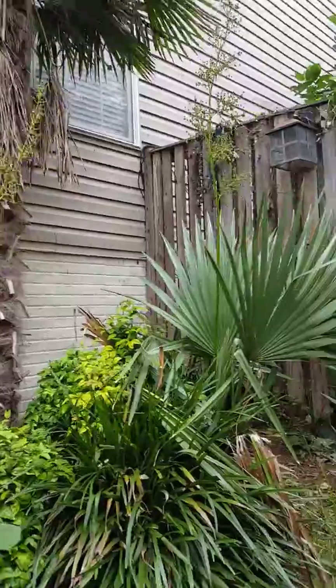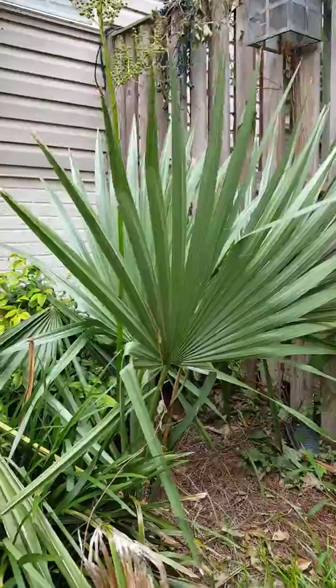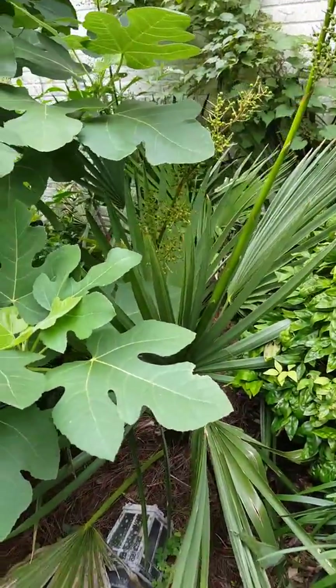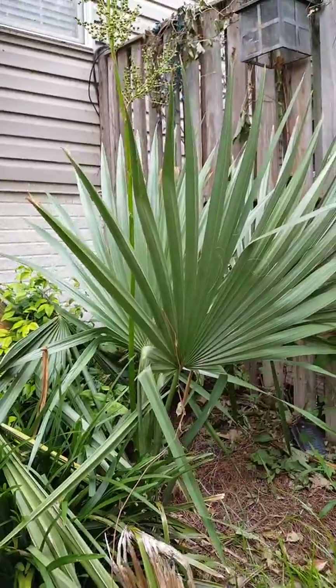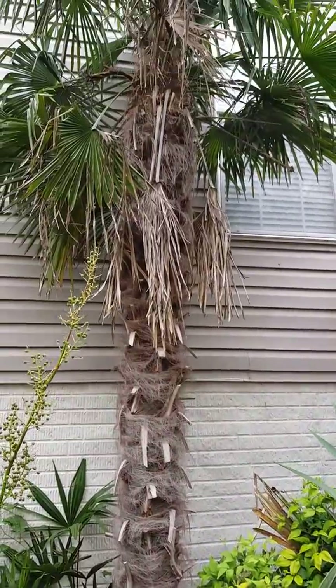Are these miters anything special, or are they just stable miters? These are ones I got from Sean. I probably put them in here around 2008 as three-gallon, maybe five-gallon plants. They look good, and they've done extremely well.